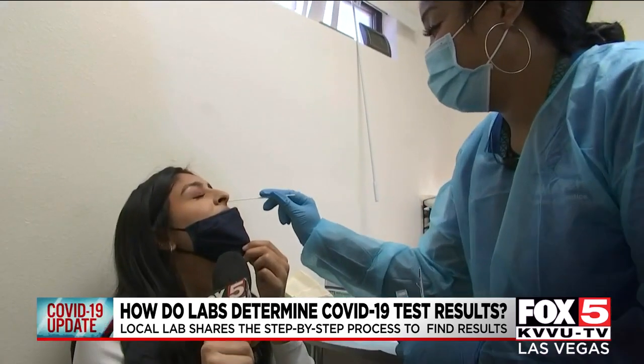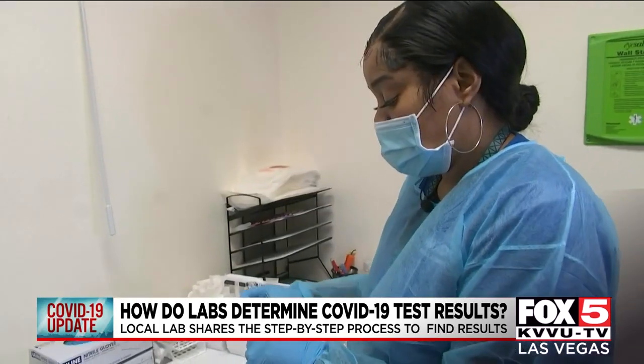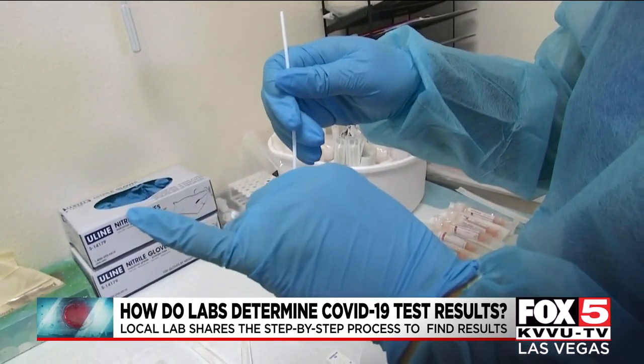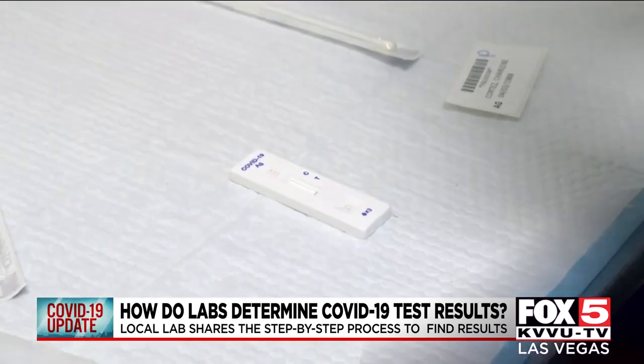Then it was time for a rapid antigen test. Our rapid antigen tests are administered in-house. After a test in just one nostril, Spears takes the swab and mixes it with the solution, squeezes it, and puts three drops of it on a testing cartridge. Then it'll give a result within 10 minutes.